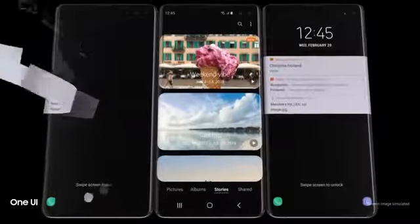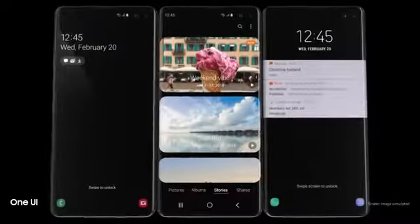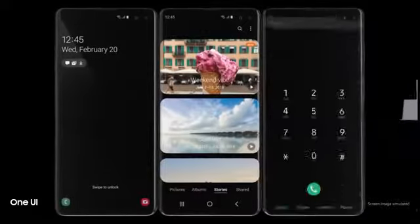Simply tap the screen and S10 instantly launches, opening our all-new intuitive One UI.